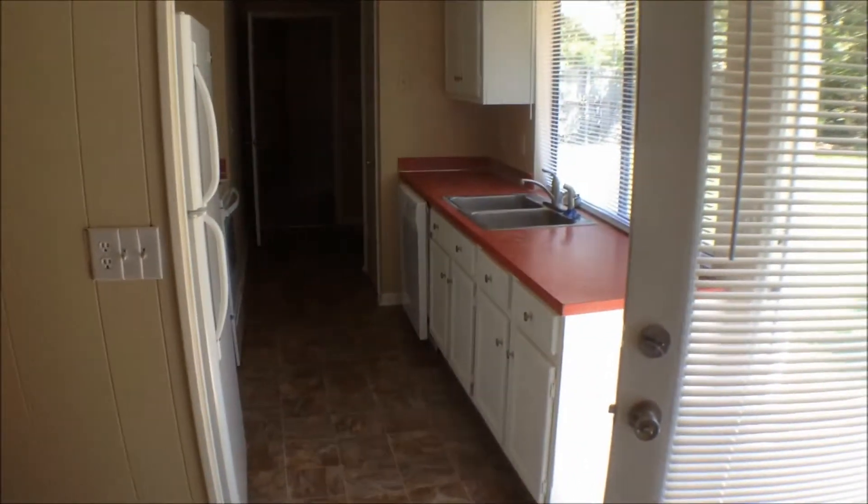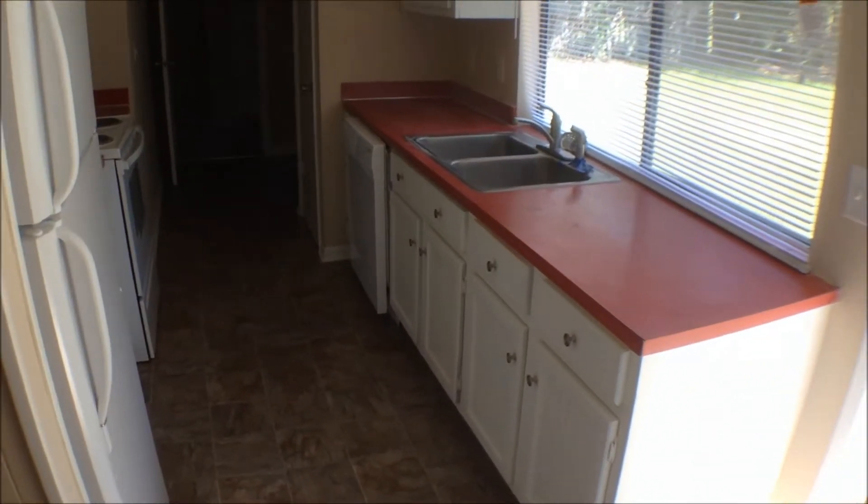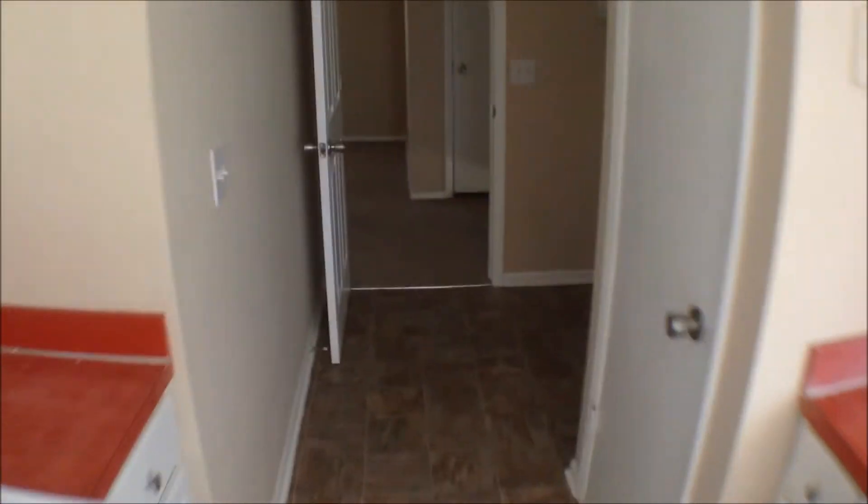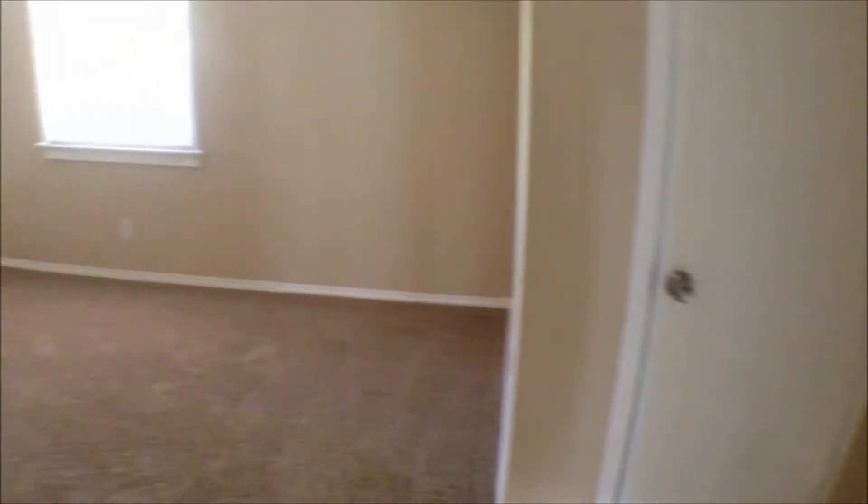We have our kitchen — galley-style kitchen with dishwasher, stove, and fridge. We have our full-size washer and dryer connections here off the kitchen. This room back here is a fourth bedroom. This is in the garage area, what used to be the garage — so there is no garage, but you do have a fourth bedroom.